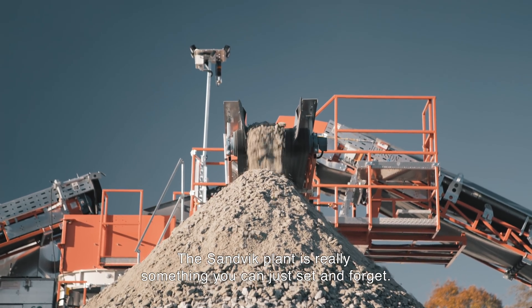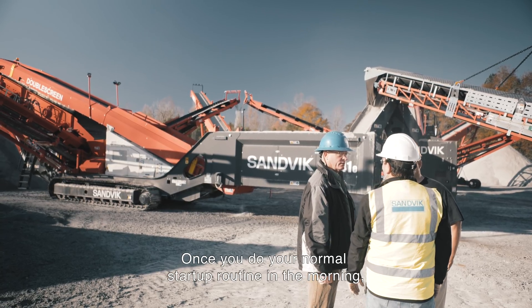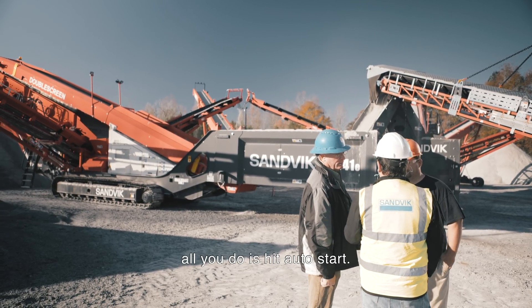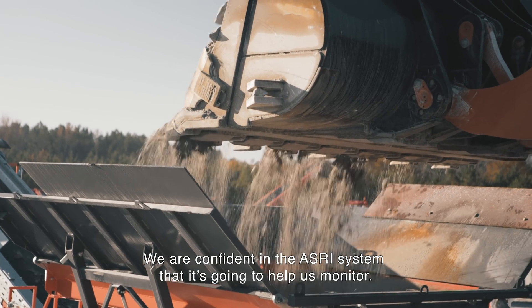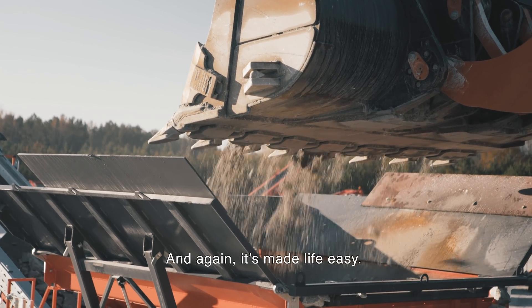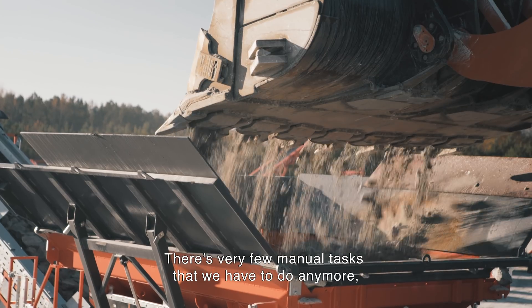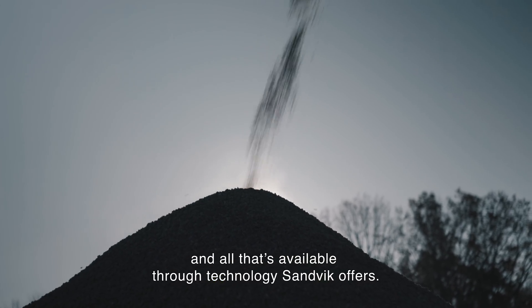The Sandvik plant is really something you can just set and forget. Once you do your normal start-up routine in the morning, all you do is hit auto start. We are confident in the ASRI system that it's going to help us monitor operations, and it's made life easy. There are very few manual tasks that we have to do, and all of that is available through the technology Sandvik offers.